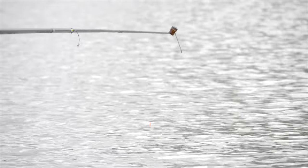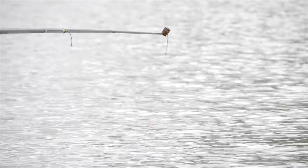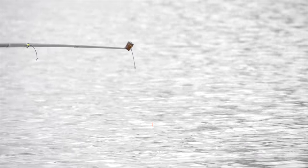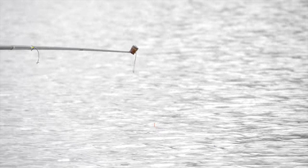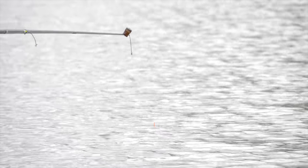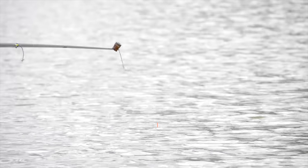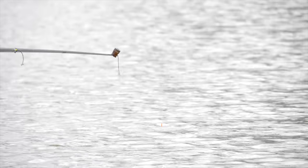The carp prefer to be on the bottom normally. We've had a few carp today so hopefully we'll catch a few more. When I'm pinging pellets I like to give it like a minute or two and then put another three or four in.